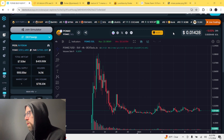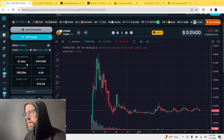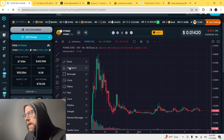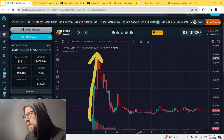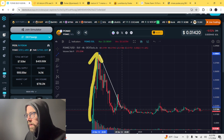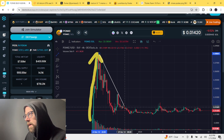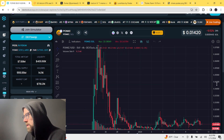Ponke is trading at $0.01428 USD per Ponke and the market cap is $7.93 million, with approximately 14,000 holders. Remember, day one it shot up to a $40 million market cap and then you had the sell-off to the base where it's right now, between seven and eight million dollar market cap.